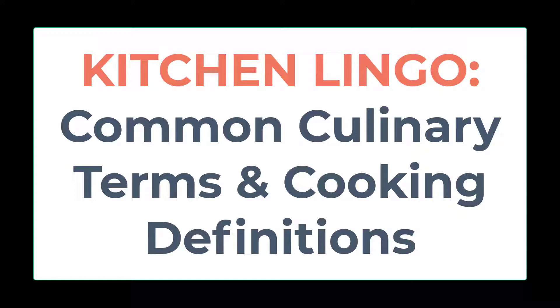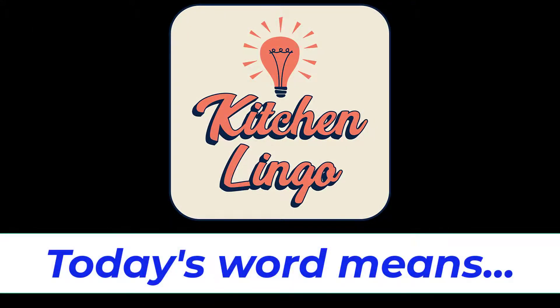However, learning as many kitchen terms and culinary vocabulary as you can helps provide fundamental knowledge for any food and beverage professional or enthusiast. Do you know what today's word means in the culinary world? You will have five seconds before the answer is revealed, but if you need more time, you can always hit pause.